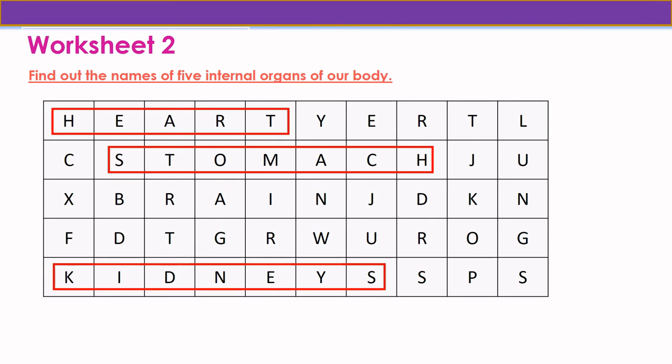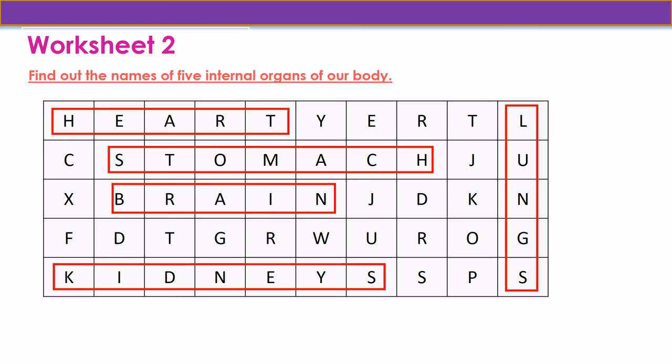The next internal organ is kidneys: K-I-D-N-E-Y-S, kidneys. The fourth internal organ is brain: B-R-A-I-N, brain. Our last internal organ is lungs: L-U-N-G-S, lungs.